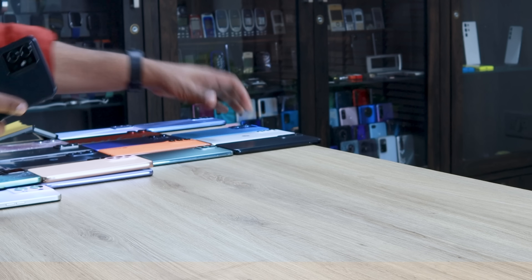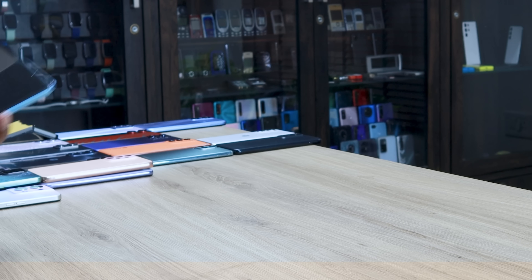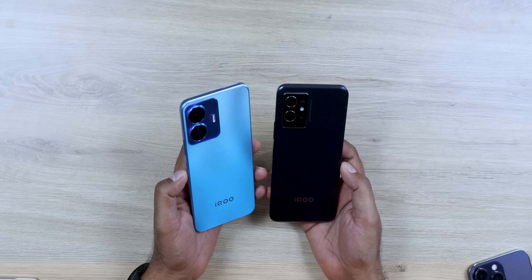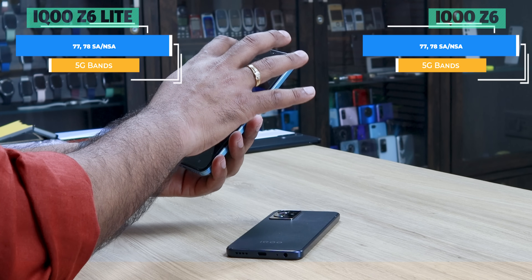This phone is exciting but I will tell you that this phone you will not buy in one condition. This is the iQOO iQ6 Lite and the iQ6. The price of both phones is not much different. The 5G bands are very low, so you can check that your network will support the band or not.